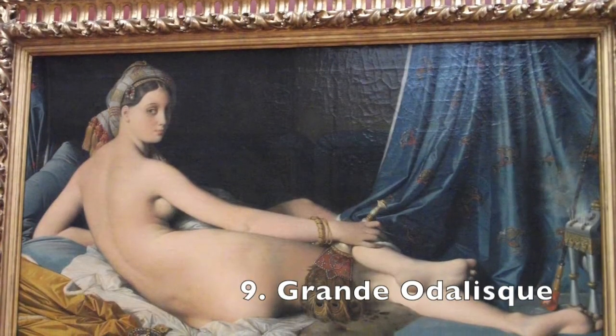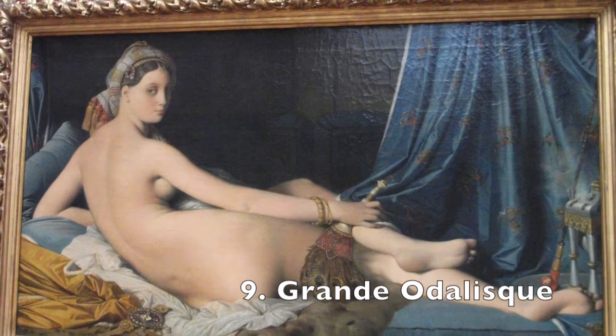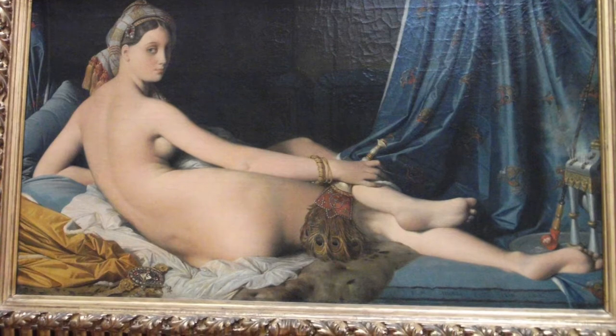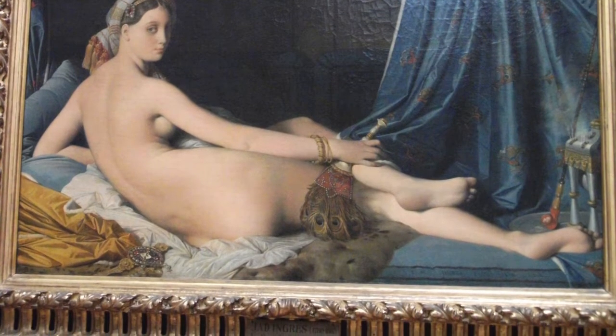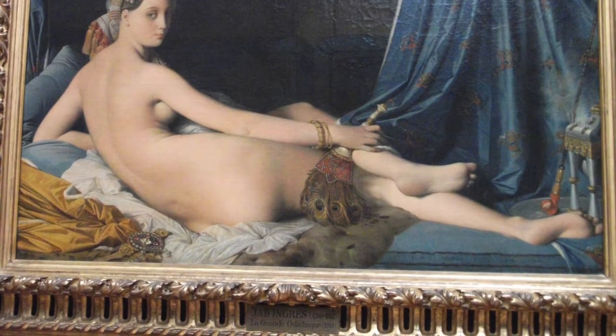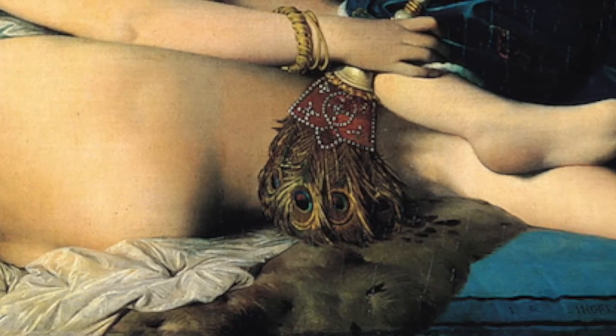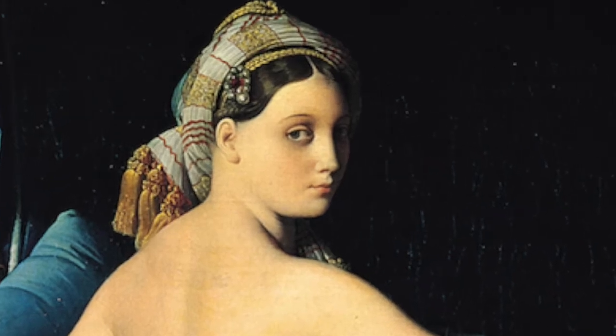The work Grande Odalisque by Ingres caused all sorts of scandal too — not because she was naked, but because her body was just all wrong. Choosing style over anatomical correctness, Ingres painted this concubine with at least five extra vertebrae, one massively long arm, and a booty that would be physically unattainable in real life. Is this the first case of Photoshop?